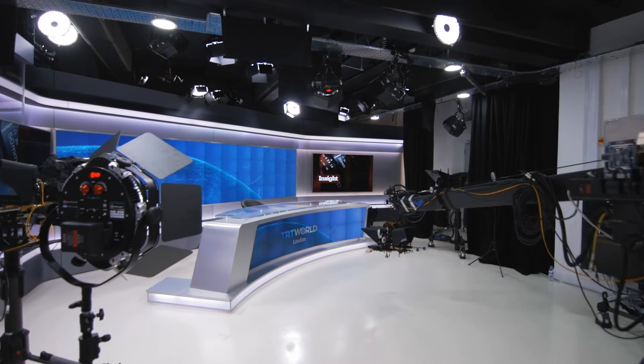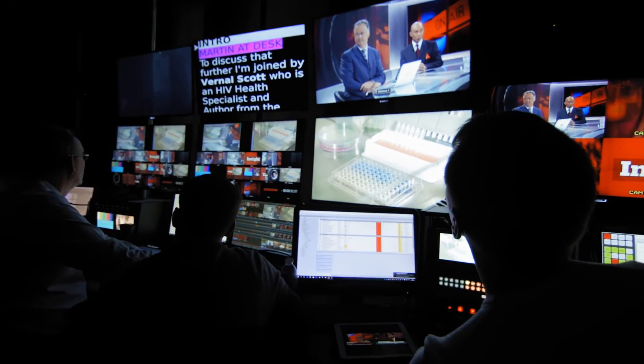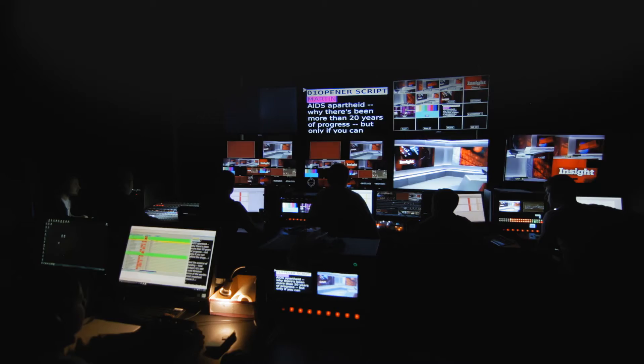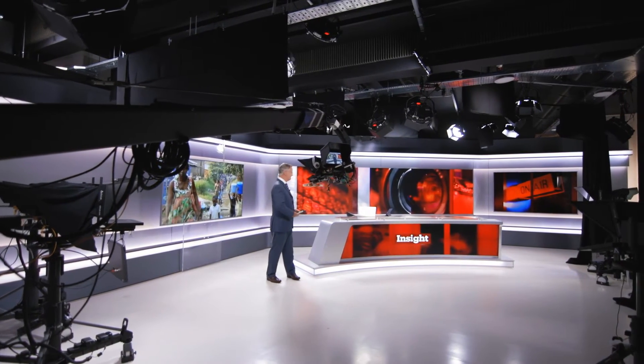My name is Wesley Dodd, I'm the chief executive of Celebro Media Studios. We opened up a studio here in London just over two years ago. Right from day one our focus was always on live television — the idea is that any client who makes live television can walk into our space and very quickly put a live television program on air. We wanted to be at the forefront of technology.